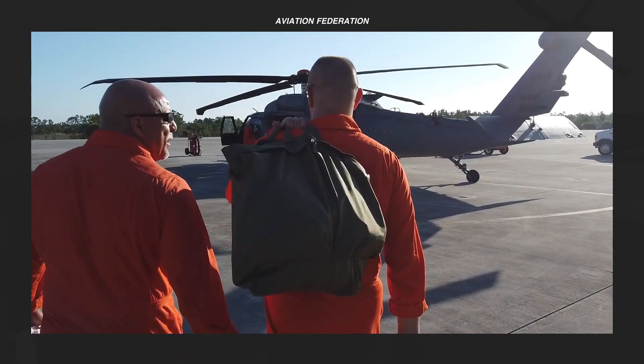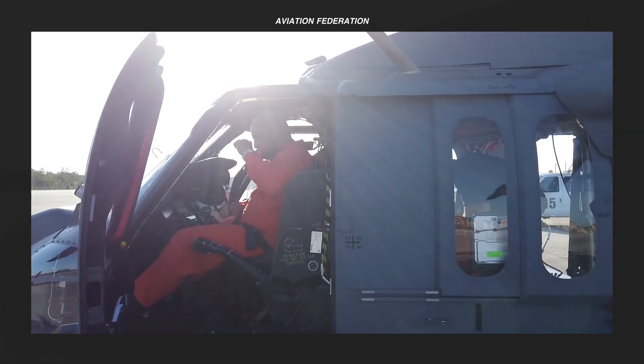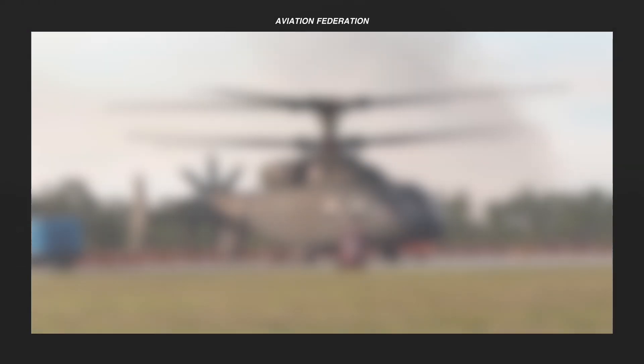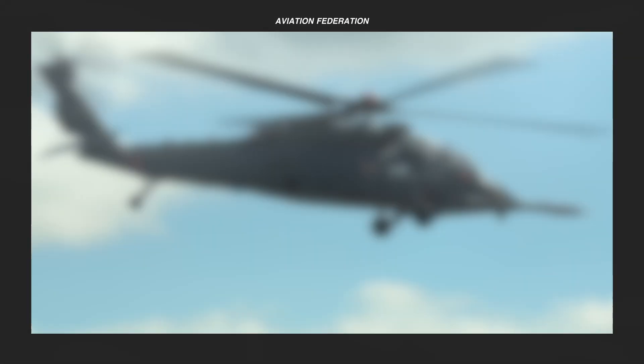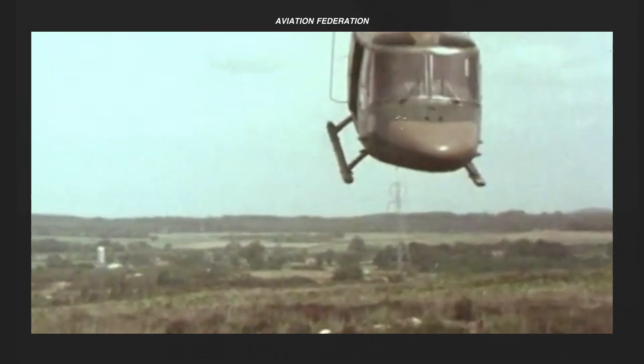Look out for the fastest aircraft on this list near the end of the video. This is Aviation Federation, sharing with you exciting information about the latest and greatest in aviation and beyond.